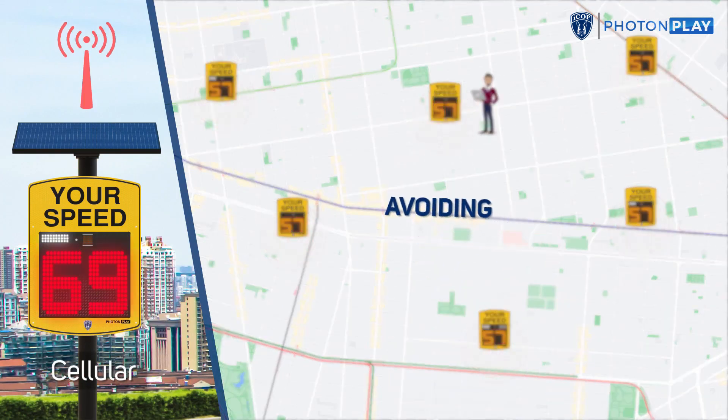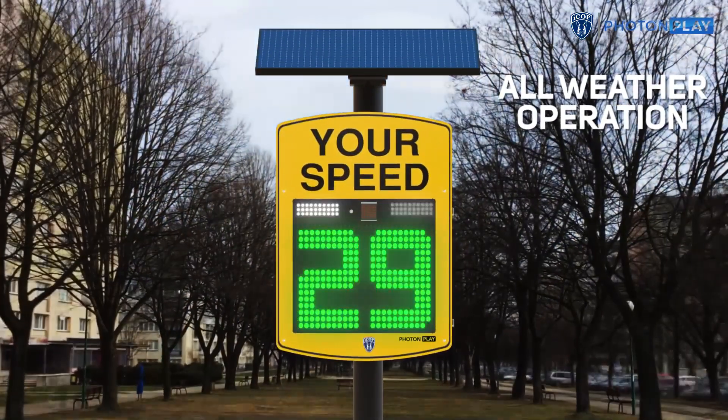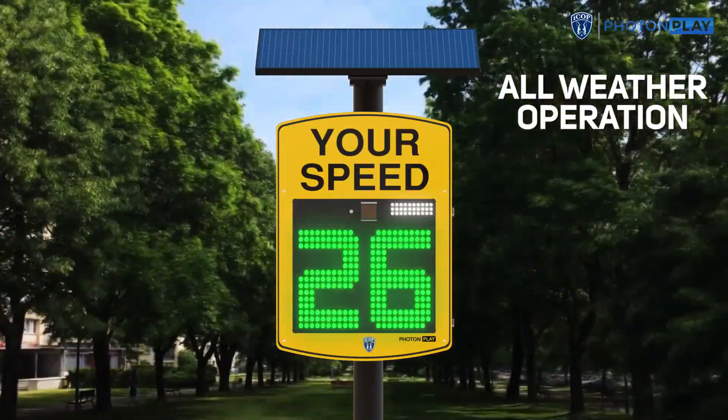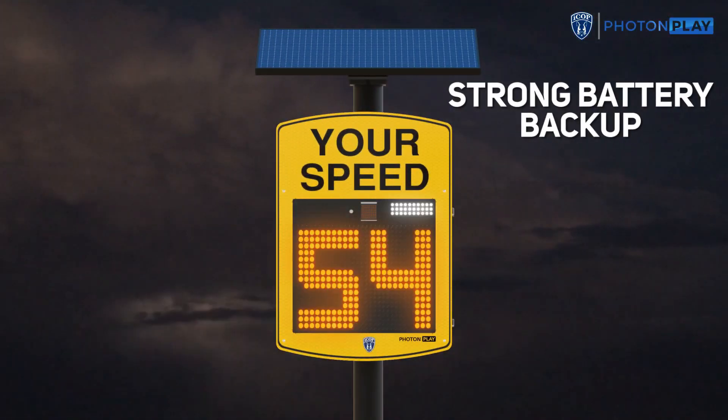According to the company, 80% of drivers slow down when they see the ICOP signs, with average speed reductions between 10 and 20%. Speed enforcement on roads with these signs can increase by up to 30%.